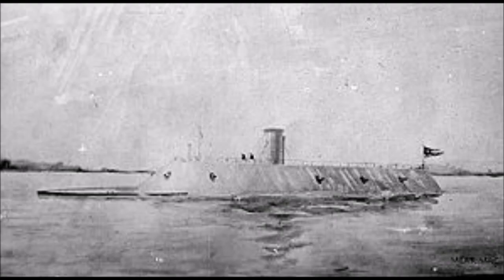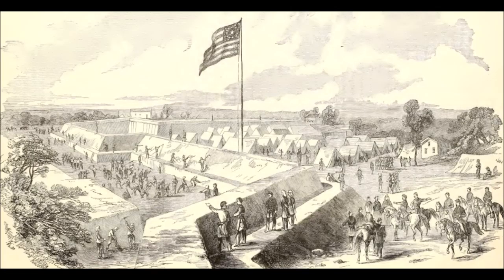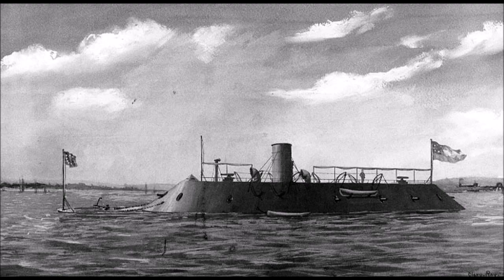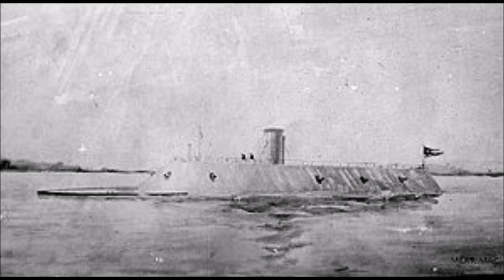On May 8, 1862, CSS Virginia and the James River Squadron ventured out when the Union ships began shelling the Confederate fortifications near Norfolk, Virginia. On May 10, 1862, advancing Union troops occupied Norfolk, Virginia. Without a home port and no place to go, CSS Virginia's new captain, Flag Officer Tattnall, reluctantly ordered her destruction in order to keep the ironclad from being captured. Early on the morning of May 11, 1862, off Craney Island, fire and powder trails reached the ironclad's magazine and she was destroyed by a great explosion. What remained of the ship settled to the bottom of the harbor.